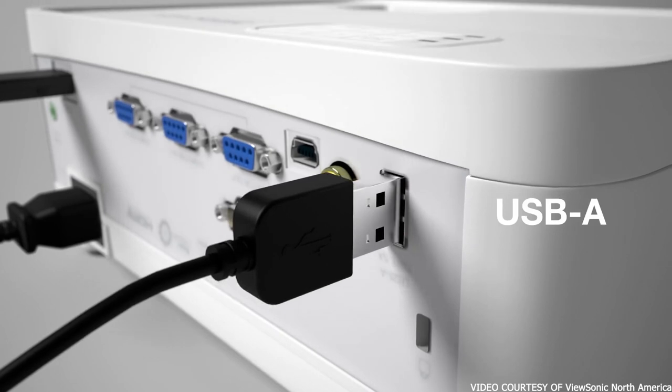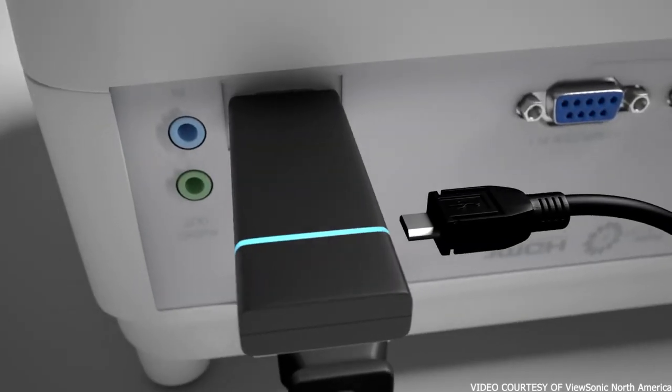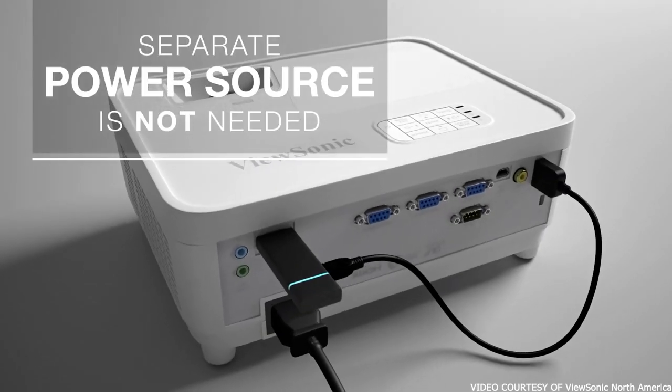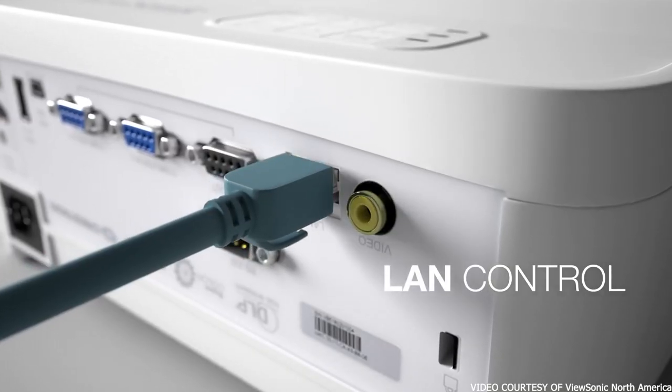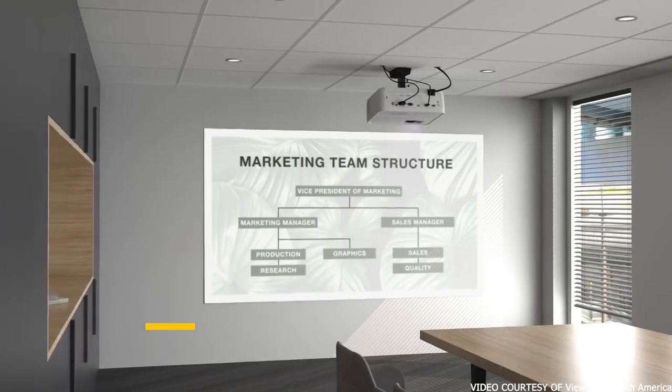With some models, adjusting the picture can be a chore. The Eco mode is an added bonus — if you forget to turn off the projector, it can be told to go to sleep after a period of inactivity. Both the 3-year warranty and the reputation that ViewSonic has built over the years provide comfort that this projector will be working well into the future.